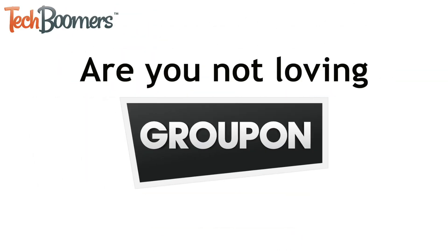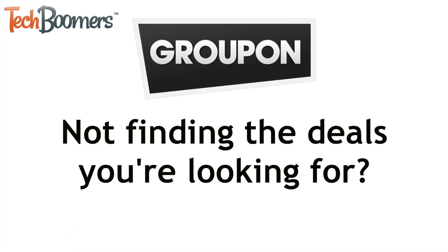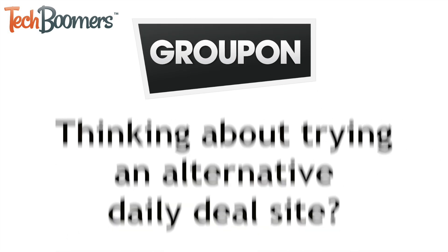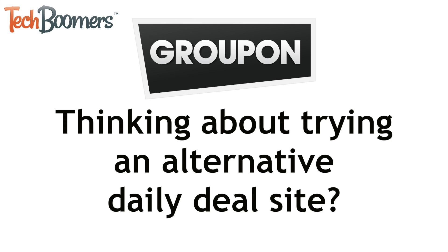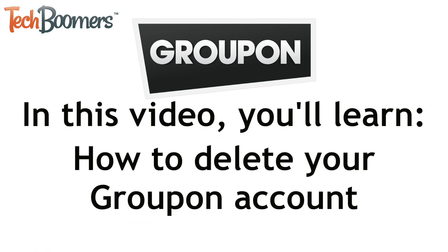Are you not loving Groupon? Not finding the deals you're looking for? Thinking about trying an alternative daily deal website? I'm Jessica from techboomers.com. In this video, I'll show you how to delete your Groupon account. Now let's get started.